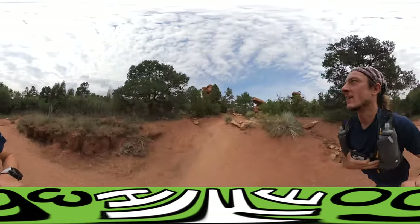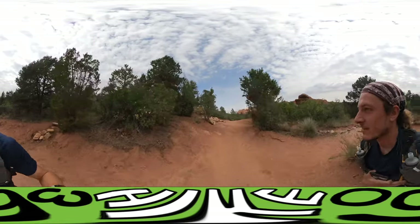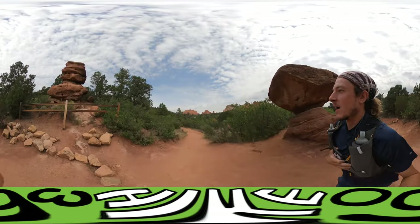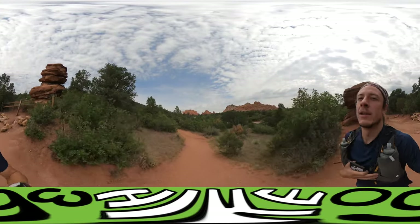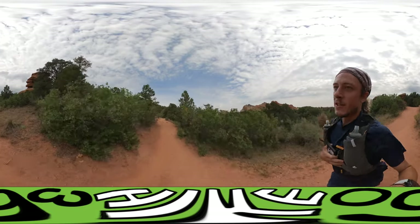So I'm looking out for rattlesnakes. Here's some rock formations — you can start to see the bigger rocks in the background. I'll show you guys when I get closer to the rocks.